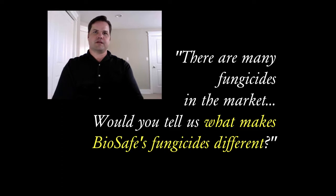There are a lot of fungicides on the market, and there are several reasons why EnviroSelects represents BioSafe chemistries. Vijay, why don't you tell our audience what makes your fungicides different?